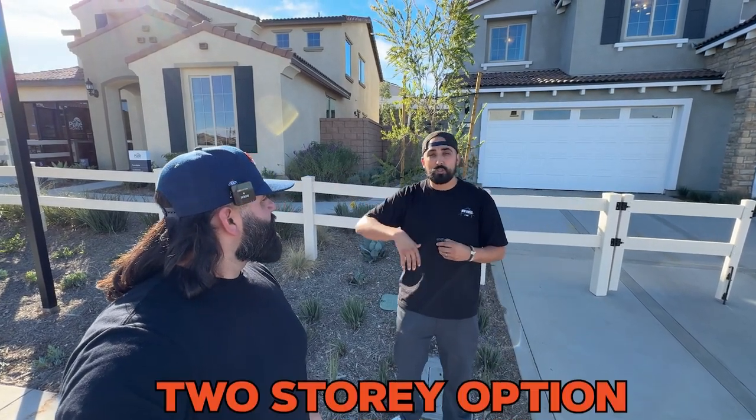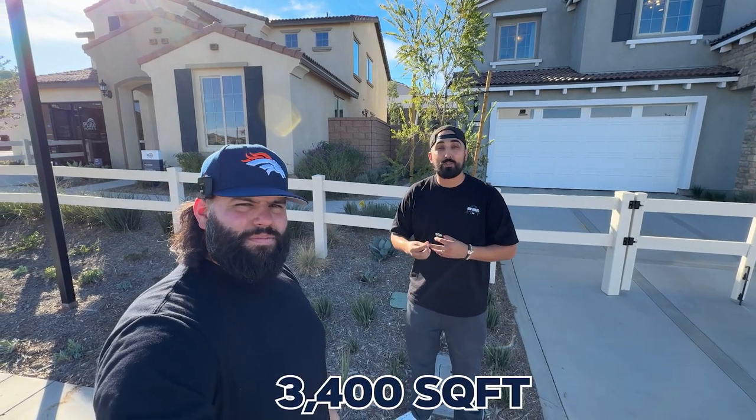All right guys, today we're in the city of Menifee checking out these new construction homes. We're at Greenway in Cimarron Ridge - Cimarron Ridge is the master-planned community, and these homes are the middle child of the entire community. Really beautiful homes - they have single-story options and two-story options up to about 3,400 square feet.